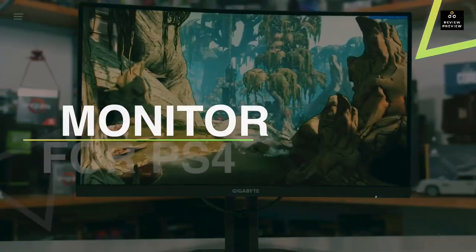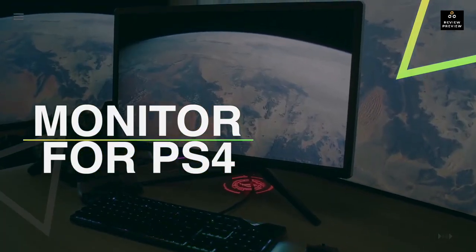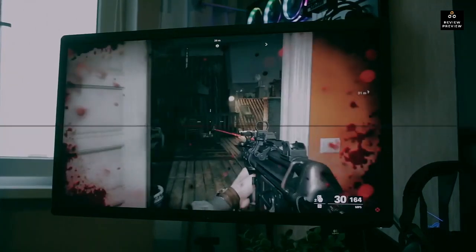Hello everyone and welcome back to our channel. Hope you're all doing well. The top five best monitors for PS5 in 2022 will be discussed in today's video, so without any further ado, let us begin.